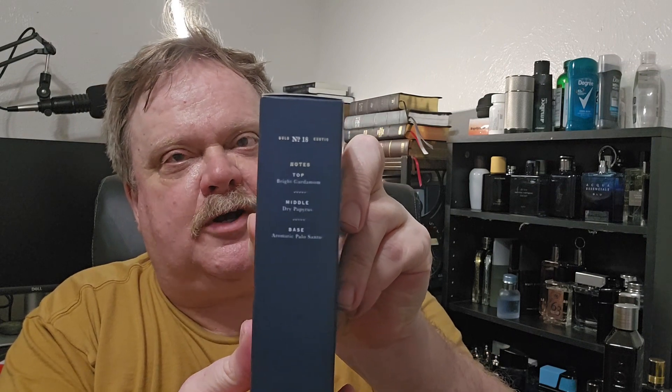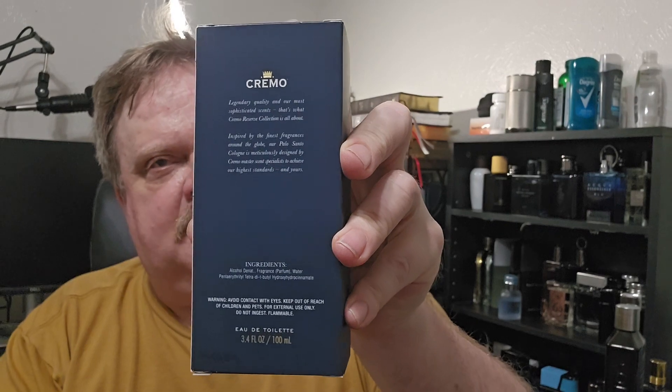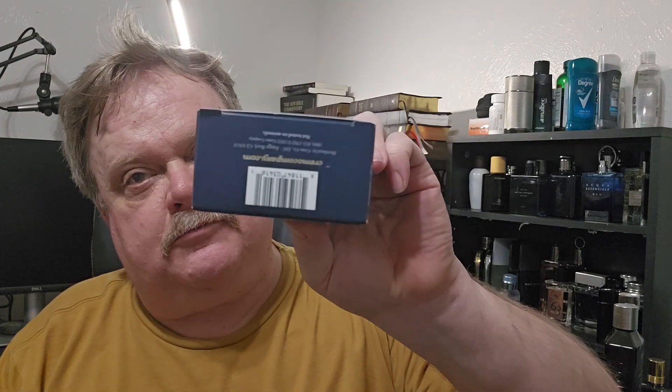So here's the box — there's the side with a simple note breakdown, some information on the back, the same thing on the other side, and on the bottom you have your barcode.